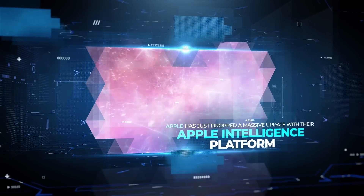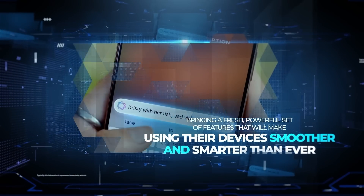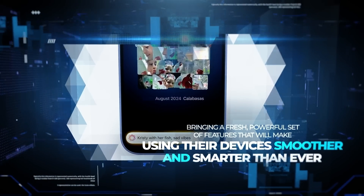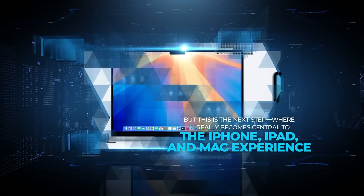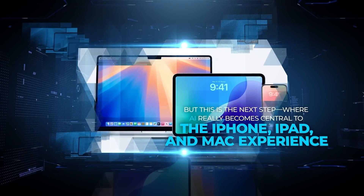Apple has just dropped a massive update with their Apple Intelligence platform, bringing a fresh, powerful set of features that will make using their devices smoother and smarter than ever. Apple's always had a focus on integrating powerful tools into their devices, but this is the next step, where AI really becomes central to the iPhone, iPad, and Mac experience.